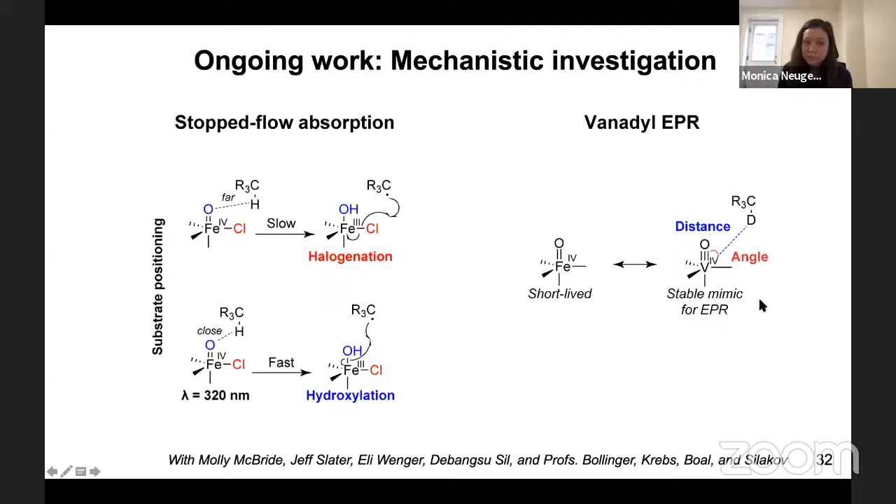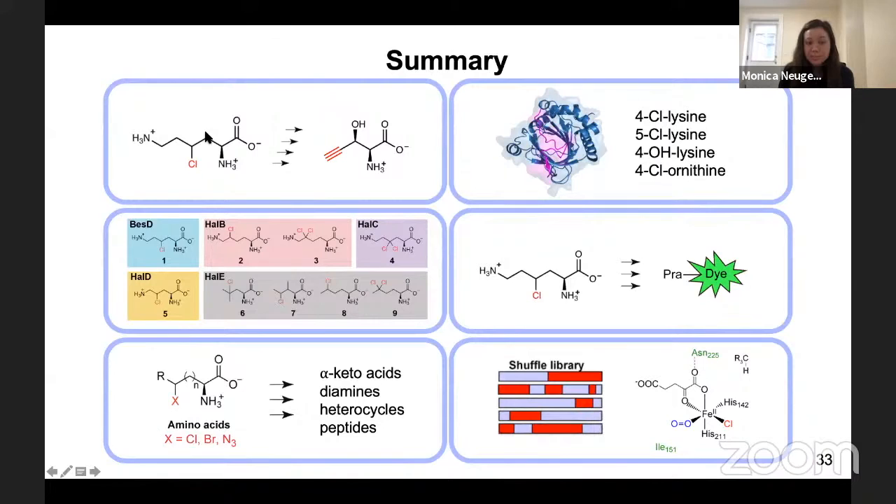To summarize: I've told you about how we discovered the halogenase BES-D while working on alkyne biosynthesis, and how by looking at homologs of BES-D we were able to expand the substrate scope to other amino acids. We've designed a functional screen to interrogate the mechanisms of these enzymes, and through a shuffle library we've created a bunch of variants with varying degrees of halogenation and hydroxylation outcome that are ripe for mechanistic investigation.